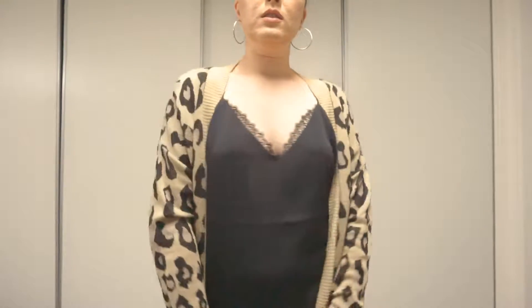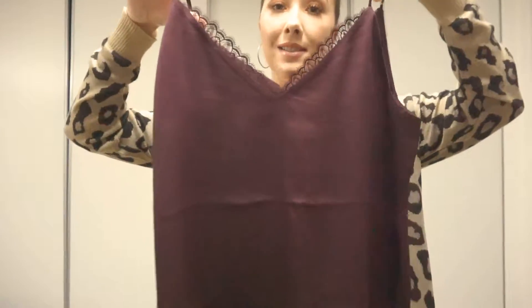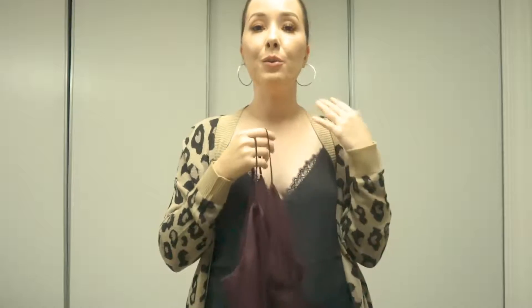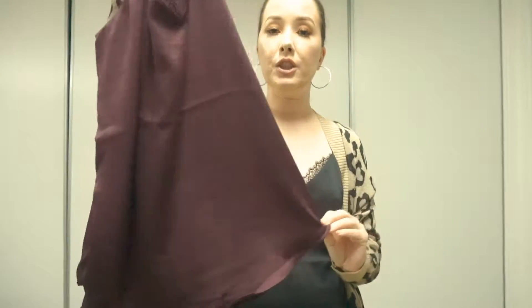I also got the same cami in this beautiful wine color. It has the same detailing. Leopard is a hard print to color coordinate, so I think this together is working. This would be really great with leather leggings — it would be really classy — and some heels. I think that would be a great nighttime look. I just love this shade.